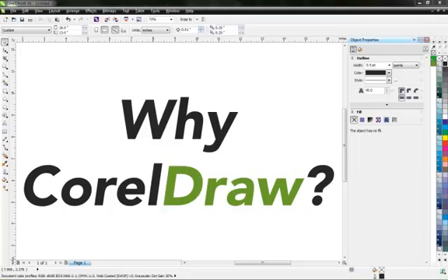Hi, this is TJ with Ryanet. I want to take a minute and talk to you about Corel. If you're a printer or looking to be one, the first thing you need is a design software program. That's where Corel comes in.